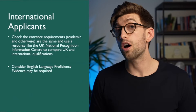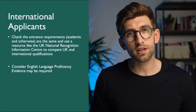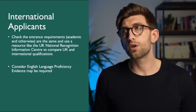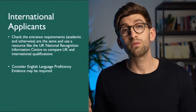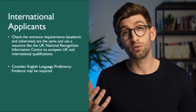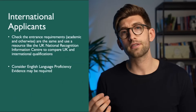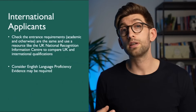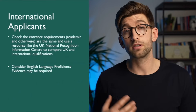I recommend doing your English proficiency qualification early in your application. Not only is it required anyway, but the skills you gain will translate nicely — they'll help you write a better personal statement, perform better on the UCAT or GAMSAT exams, and ultimately deliver better in your interview.